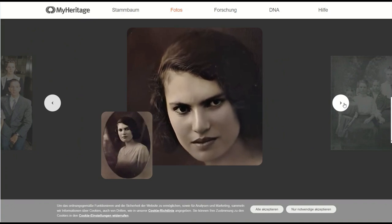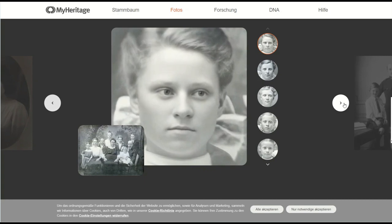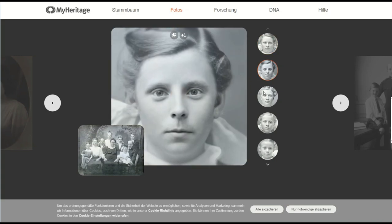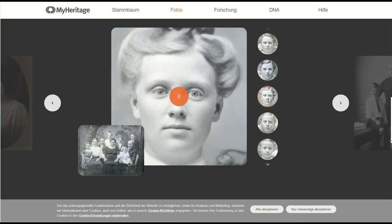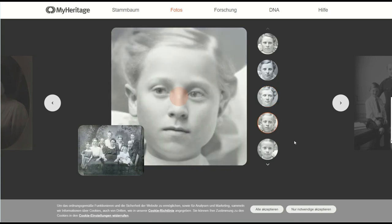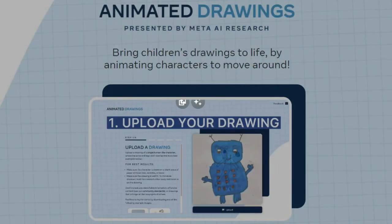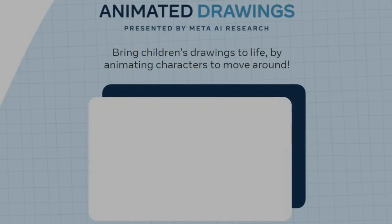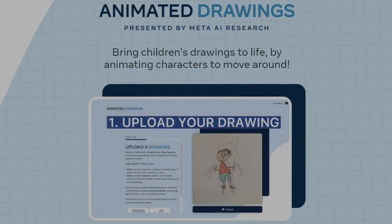This neural network is paid but available. For 300 images it costs $10. Sketch Meta Demolab is a cute neural network from Meta. With its help, you can bring your children's drawings to life.